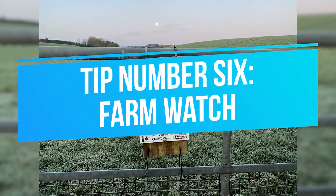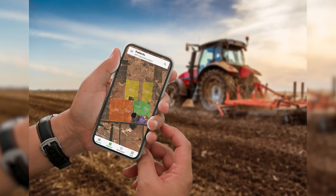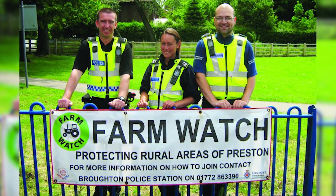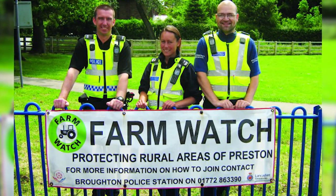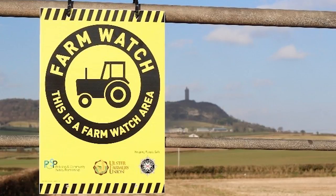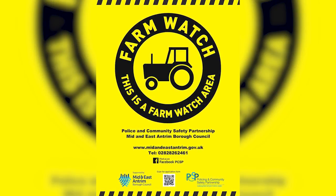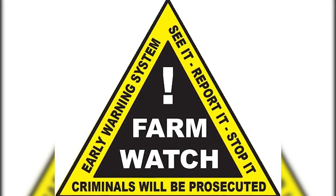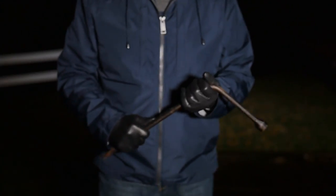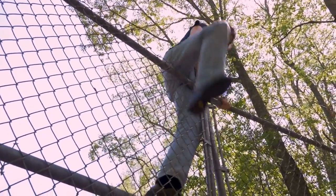Tip number 6: Farm watch. Farm watch is a scheme introduced to minimize rural crimes. You can become a member of your local farm watch scheme. Its objectives are to reduce the chances of rural crimes by enforcing measures that prevent and detect farm-related theft. It also encourages people to cooperate and communicate with one another, including the police, and increases the public's faith and trust in police and associated agencies. It introduces early warning systems and reduces the fear of theft. You can become a member free of cost, and information or advice can be quickly and efficiently spread between the police and the farm community. You will also be provided with stickers and signs to indicate to burglars that you're a member of a police-governed scheme.